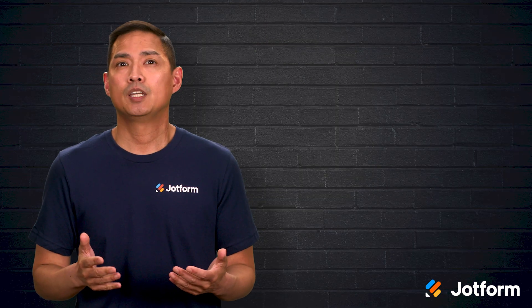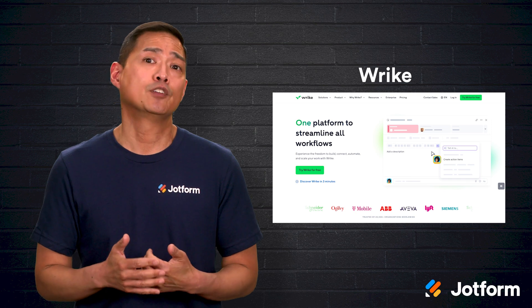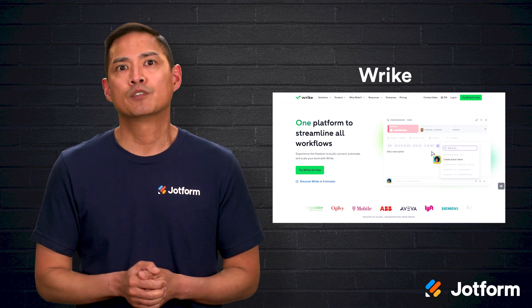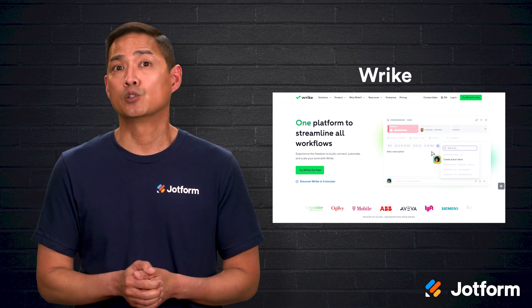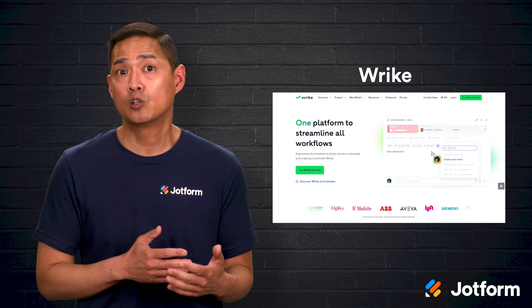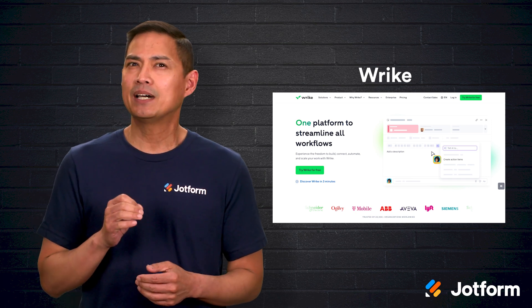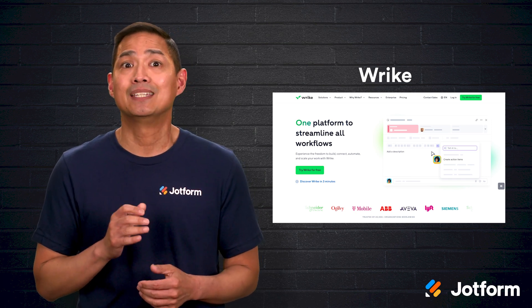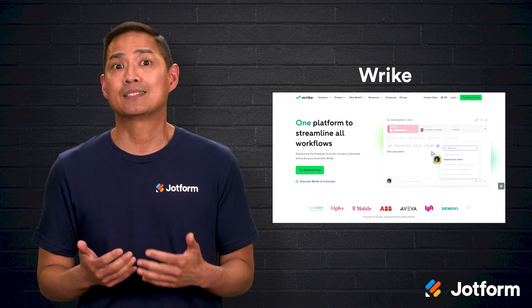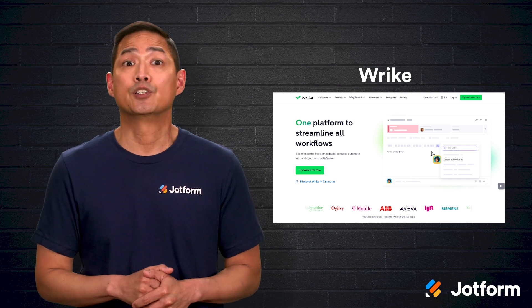Seventh, Wrike might catch your eye if you need project management and workflow management in one place. You can apply tailored workflows to different teams, folders, or projects, and you have the option to install Wrike locally or subscribe to the cloud version. Keep in mind you'll need some coding know-how to get the most out of it, and it doesn't ship with out-of-the-box APIs for third-party integrations, so factor that into your rollout plan.